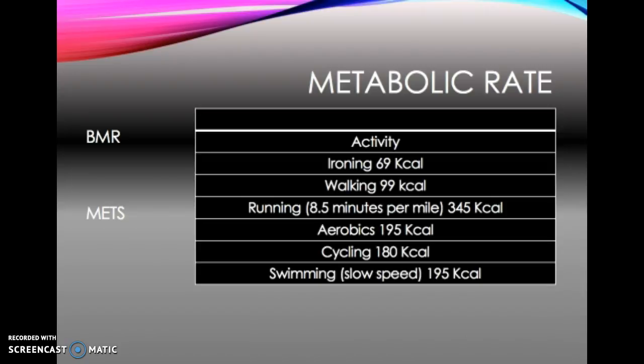Metabolic rates — basal metabolic rate is the amount of energy required to sustain your body's vital functions in a waking state. That could be awake, just lying down or sitting, doing absolutely nothing. The average adult will use around 1.1 kilocalories every minute. Your basal metabolic rate is affected by age, gender, climate, and physical energy, which I'll come on to later.